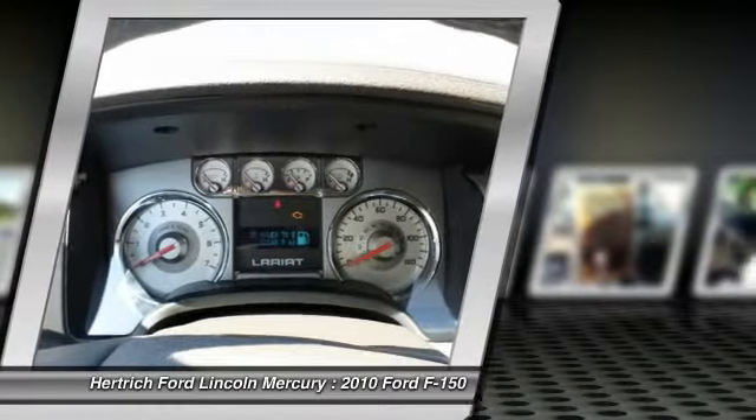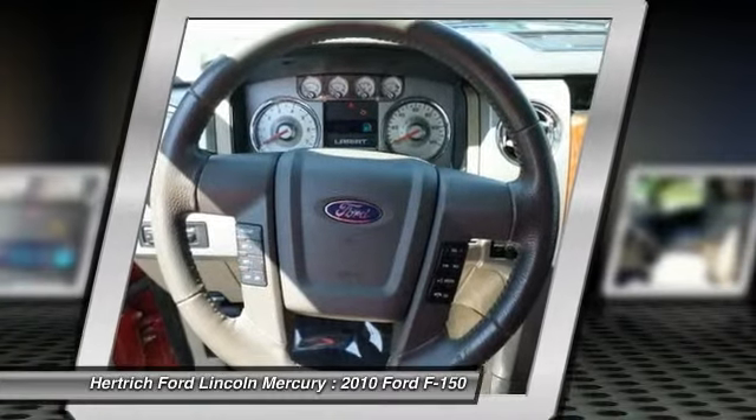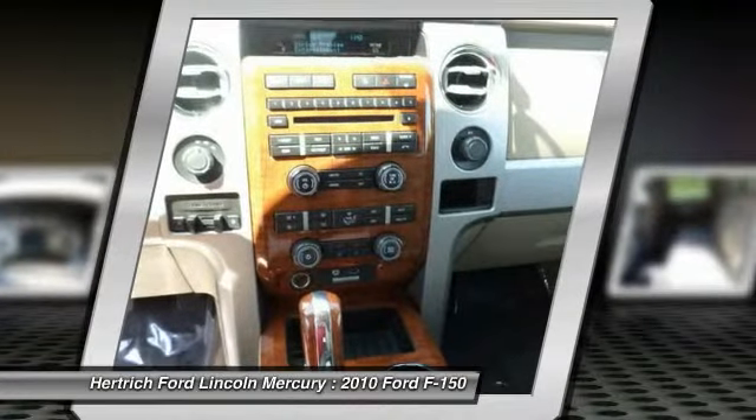The 2010 SuperCrew, for example, has up to 57.6 total cubic feet of space behind the front seats and can accommodate items up to 47.9 inches tall, like a flat-screen TV.